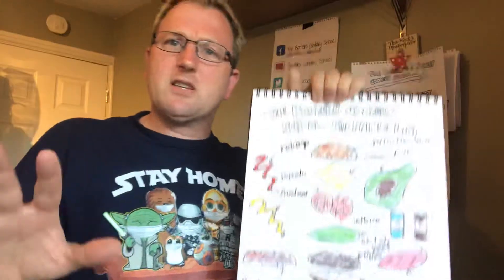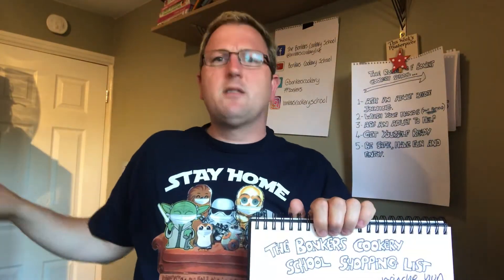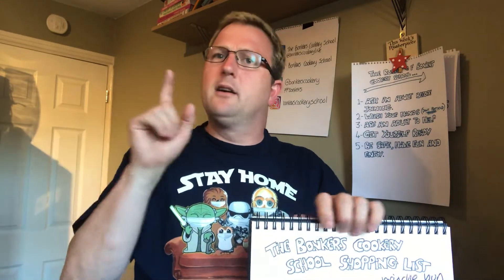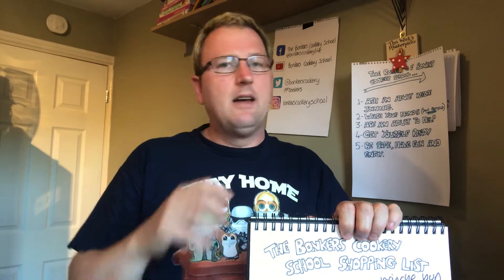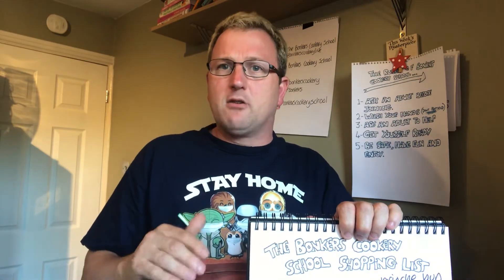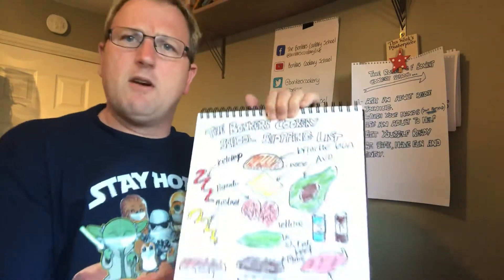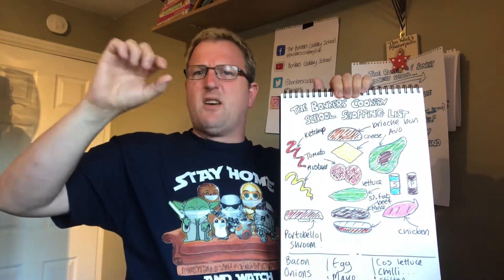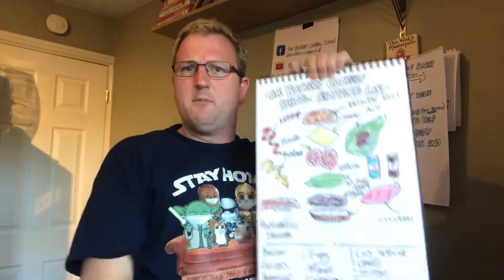Cheese — whatever sliced cheese you like. Personally, burger cheese is a guilty pleasure. Everybody likes a bit of burger cheese. But gouda, emmental, a mild creamy cheese — doesn't have to be too strong. It just needs to be a nice cheese, mild and creamy. Get the slices because you can cut them to the size you want. I'll show you a little trick with those on Thursday.